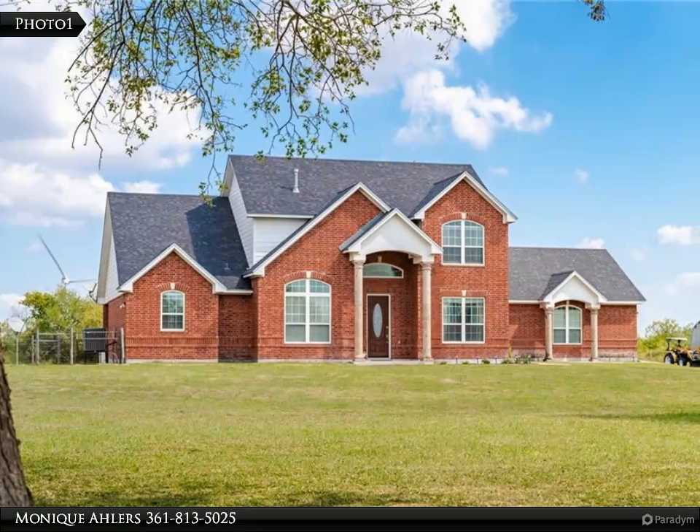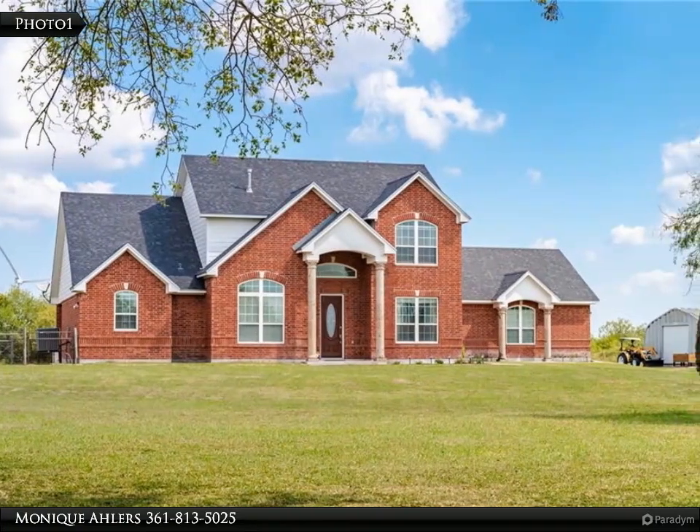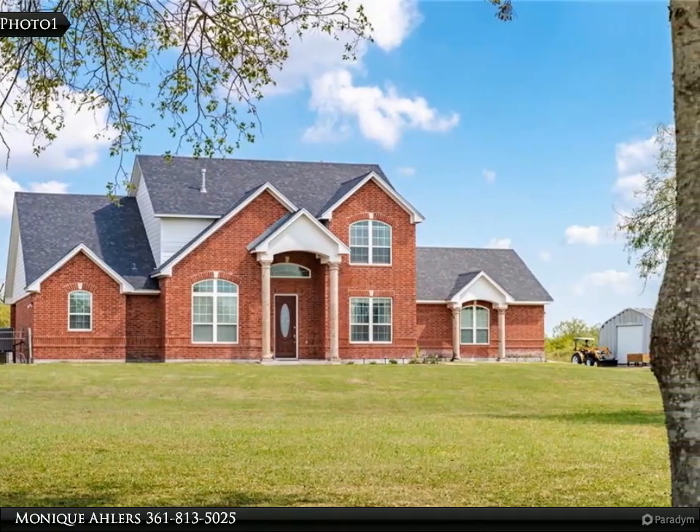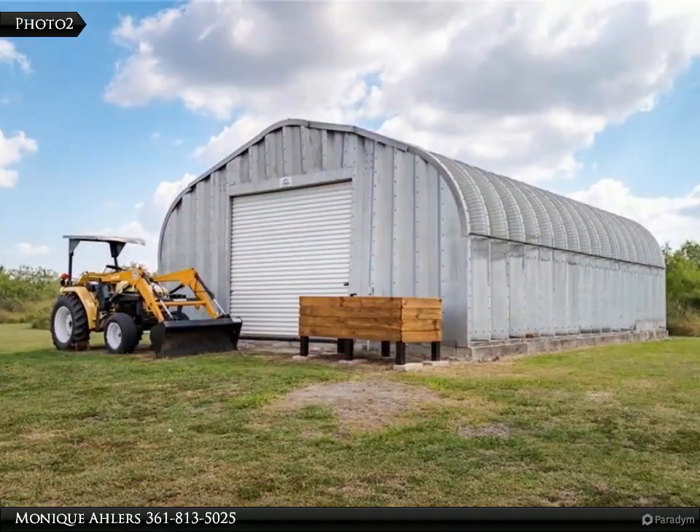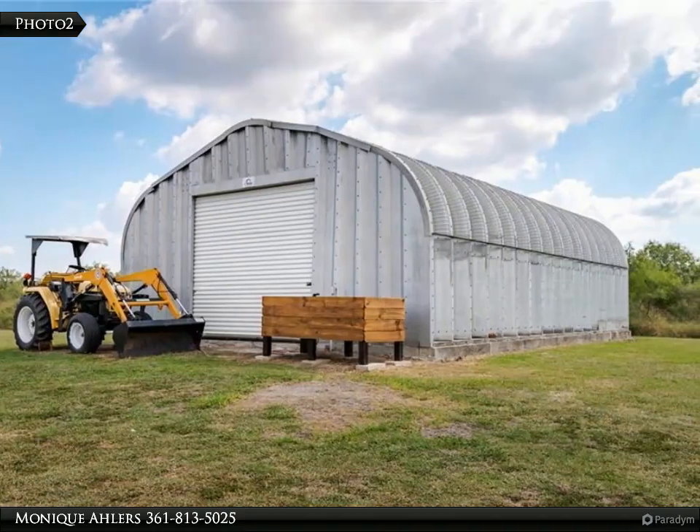This Coldwell Banker Pacesetter Steel Realtors property video is presented by Monique Ahlers. Country living just outside of town — have you always dreamed of owning a gorgeous home on just the right amount of acreage?